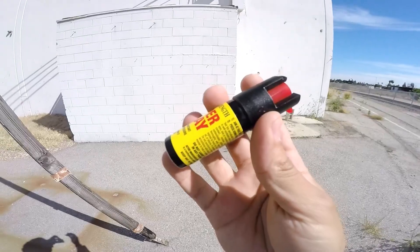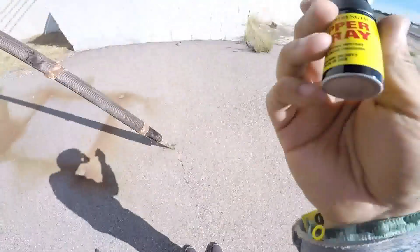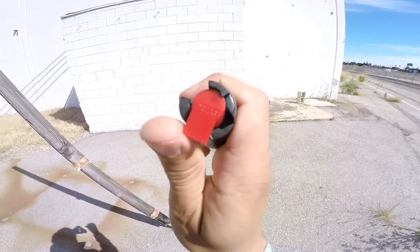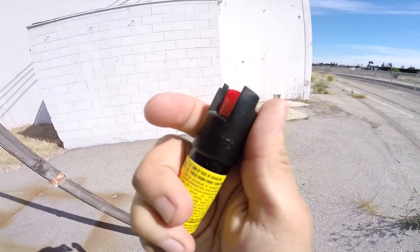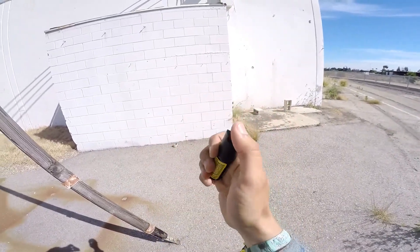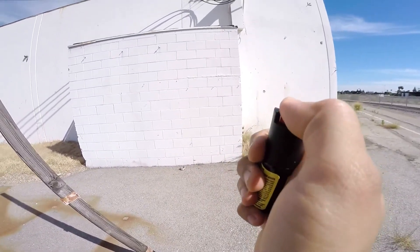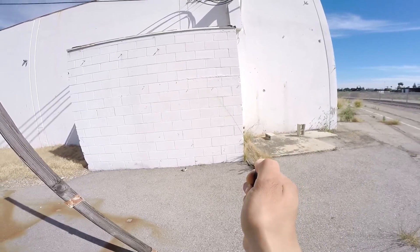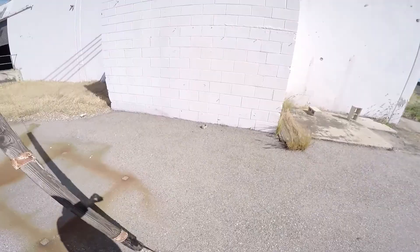Alright guys, we're about to test these out. I'm standing almost 12 feet away. You want to unhook the safety by flipping it to the right like so. Now it's ready to fire. Please keep this away from your own face. Here we go.